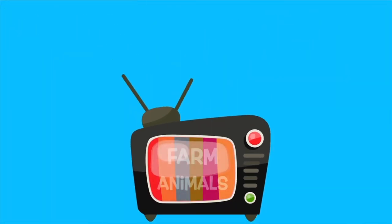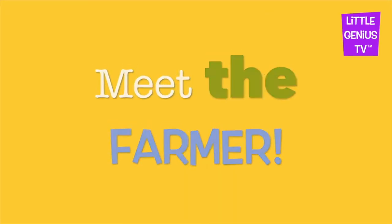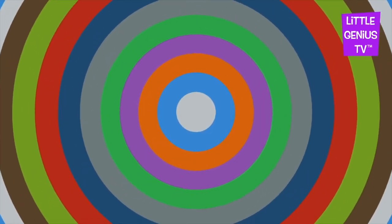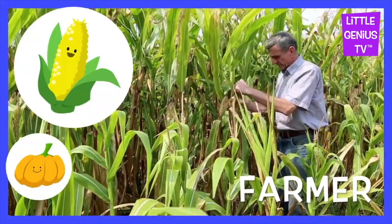We are going to look at farm animals today. Meet the farmer. The farmer takes care of the plants and animals.